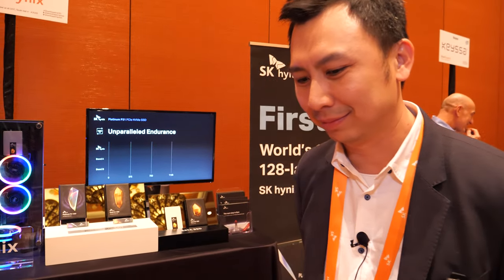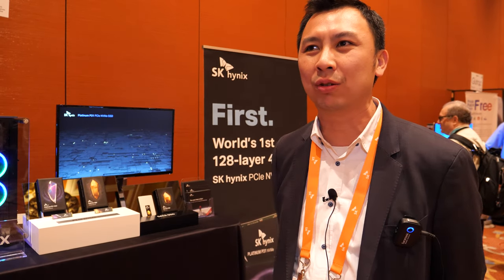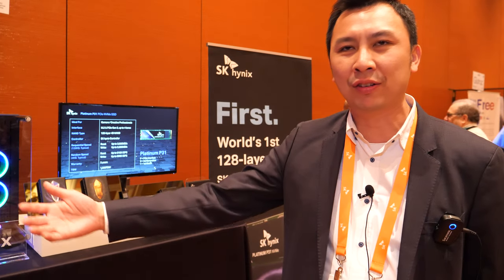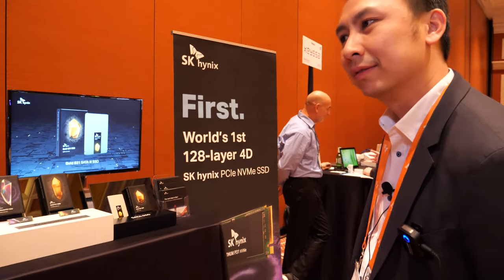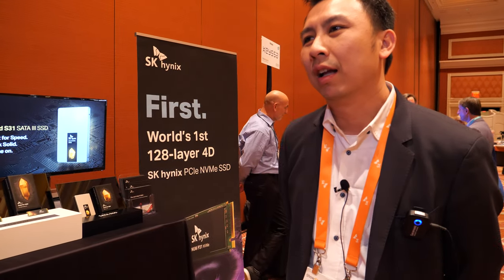Will SSDs ever become cheaper than hard drives? It's hard to say. There's still a gap between SSD and HDD pricing. As an SSD vendor, we are continuing to improve our cost year over year, generation over generation, to give the best value to the consumer. R&D is a collaboration — academia plays a big part, and we work with industry partners, universities, and the broader ecosystem.